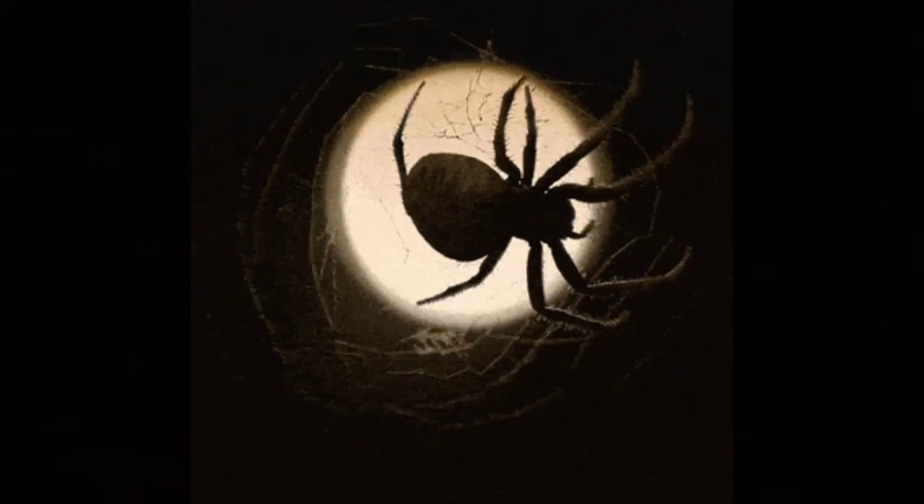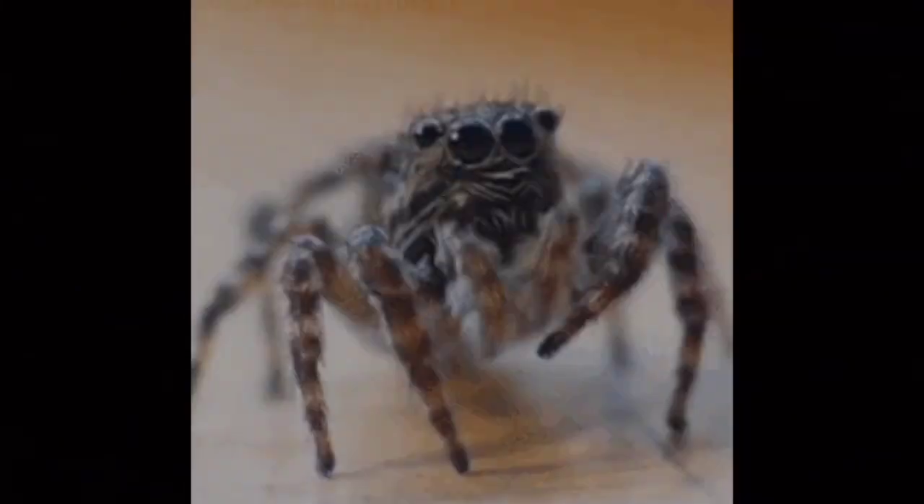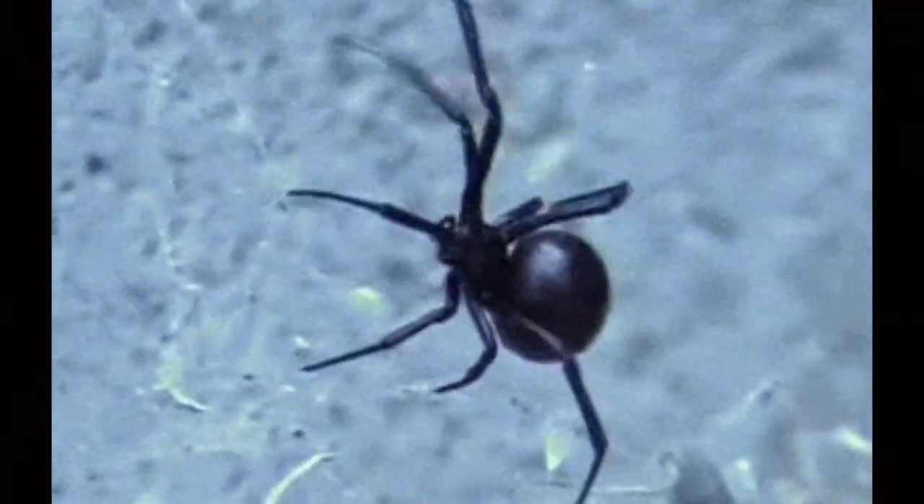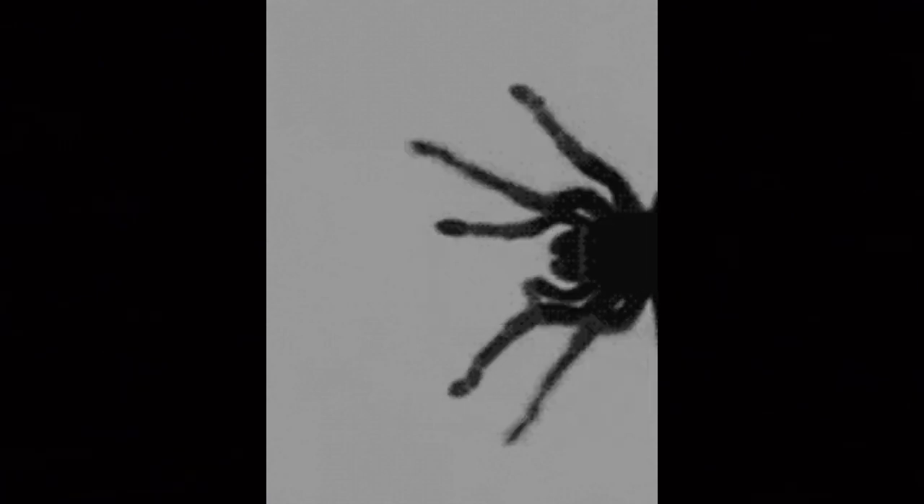Spiders are arachnids and not insects, but both are arthropods — animals with hard external skeletons and jointed limbs. Spiders are the only arachnids which have special glands in their abdomen that produce silk. Spiders have an amazing array of prey-catching strategies, ranging from simple ambushing to harmful venom and the use of complex silk snares.